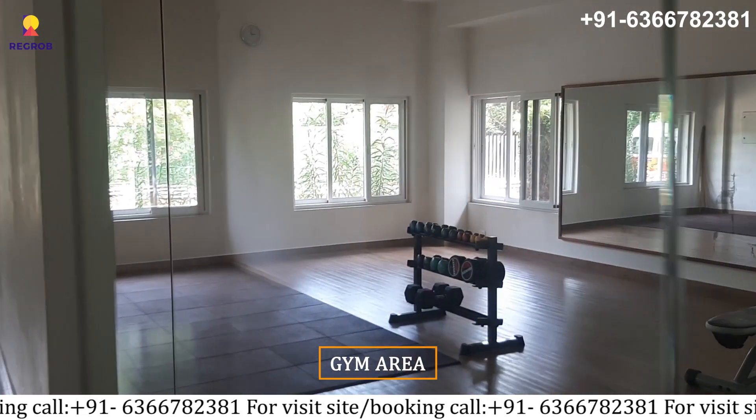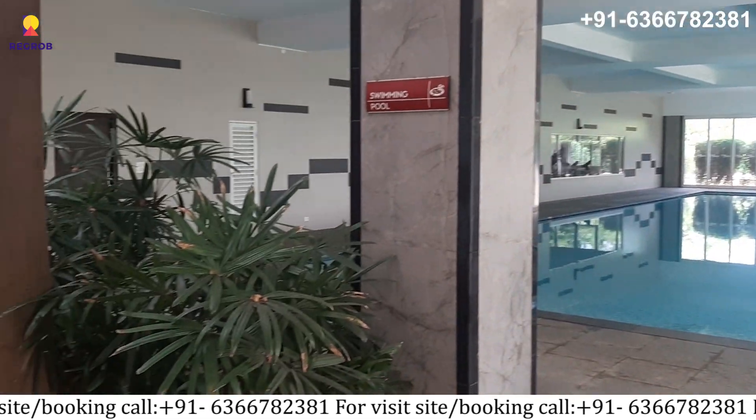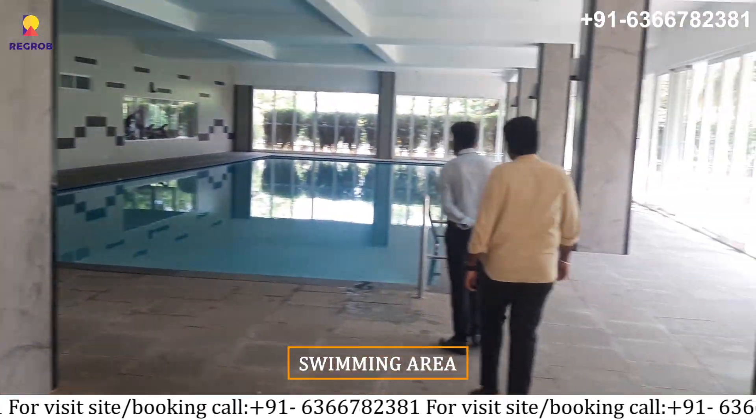Here you can see the gym area. And lastly, here you can see the swimming area.